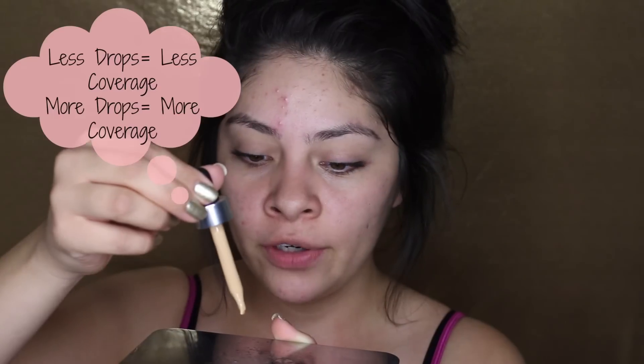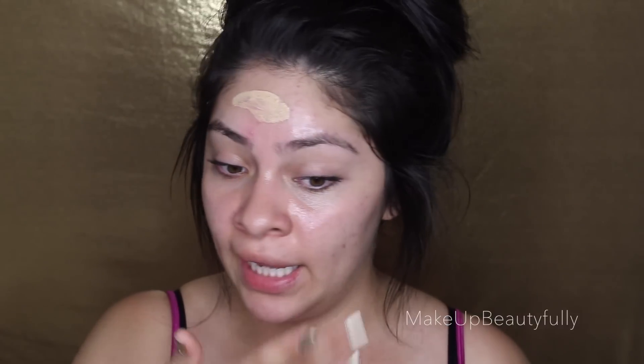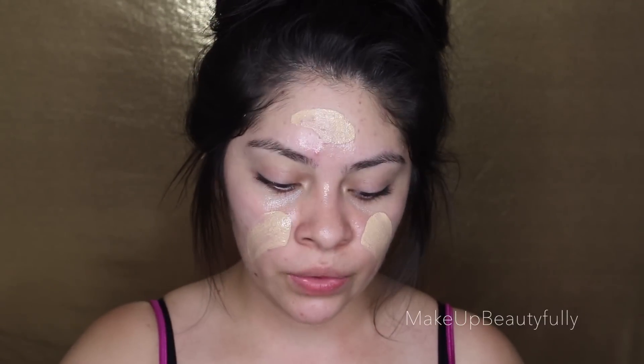For my foundation, I'm going to be using my Cover FX Custom Cover Drops and mixing it with my Makeup Forever Mist and Fix. This is going to add extra hydration. I already sprayed the surface about four times. Now I'm going to take my Drops — I'm the color G30 — and since I'm looking for full coverage, I'm going to do six drops, then just mix it all around with my clean hand. I just made my own foundation. Before I apply it straight onto my face, I take my Mist and Fix one more time and just spray a little bit — this makes it a lot easier to glide on and to blend.